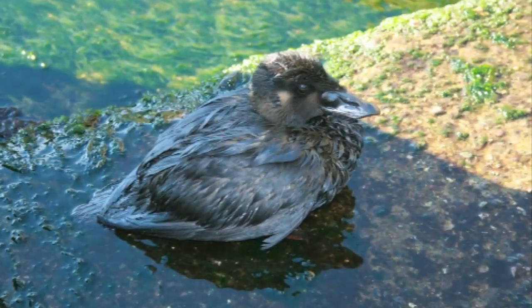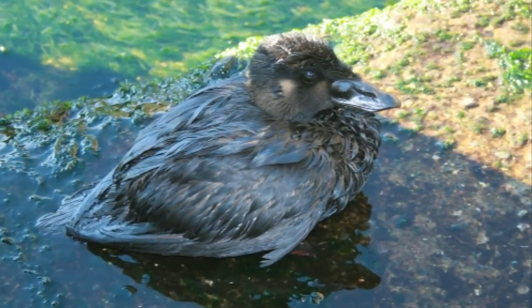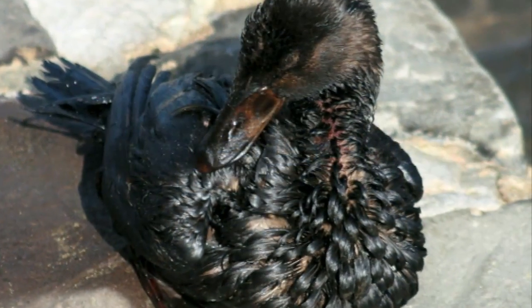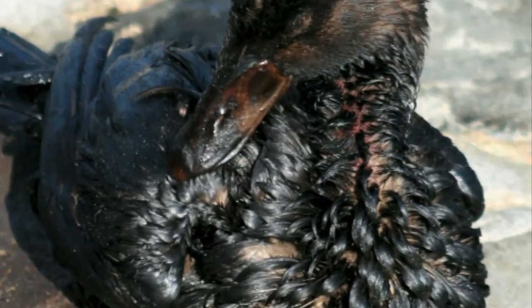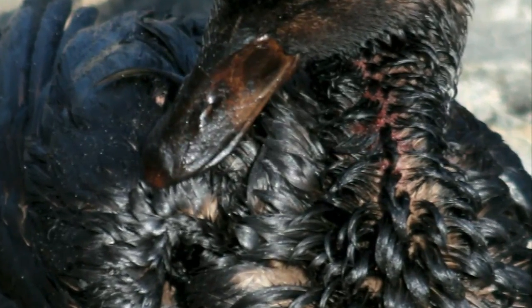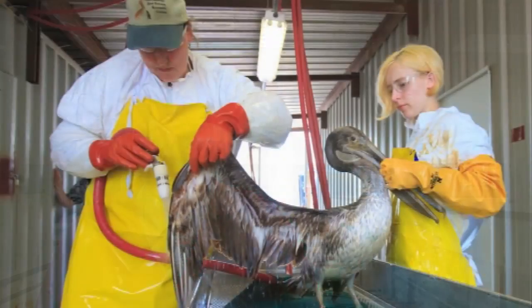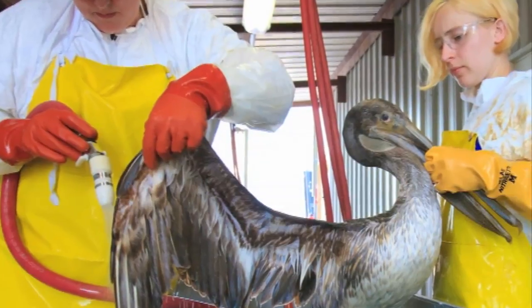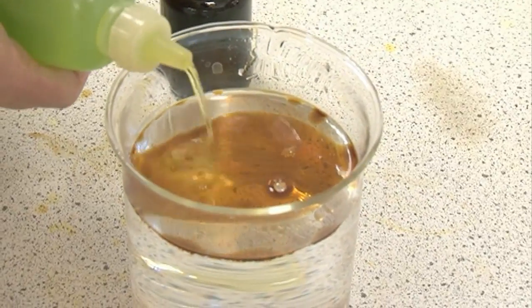You've got this thick oil which makes the feathers clump together. The water gets to the bird's skin and they get cold. Eventually they can die of hypothermia. And of course they can't fly because their feathers aren't fluffy anymore. The way that you can clean up the birds and remove the oil is by using so-called surfactant.